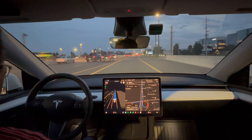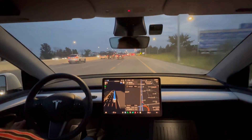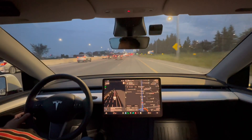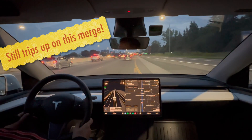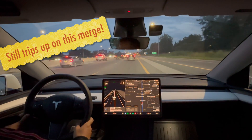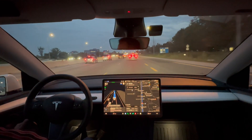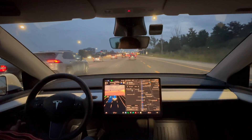Let's see how it manages this exit — it always trips up here and doesn't get out of this lane in time. I'm going to have to disengage because I can tell it's not moving over. I would have no problem letting it do its thing, but there's a lot of traffic and cars behind me, and it is the evening, so I'm going to be a little bit more cautious. I'm re-engaged now.